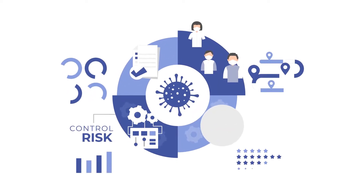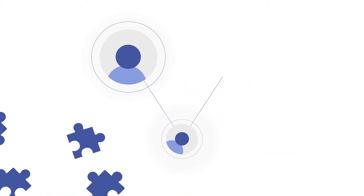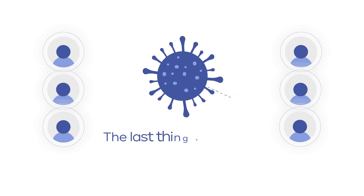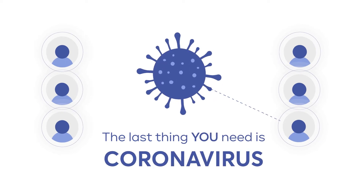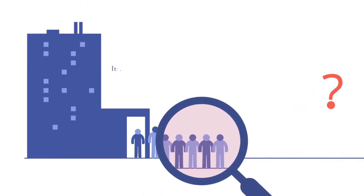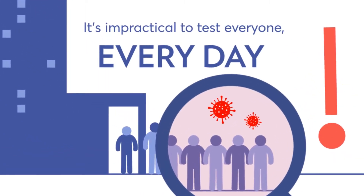Managing health and safety for a facility during COVID is especially complicated and stressful. While human interaction is essential to your organization, the last thing you need for your team is coronavirus. How do you identify people at risk of infection before they enter your building? It's impractical to test everyone every day.